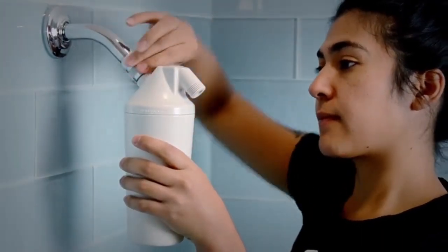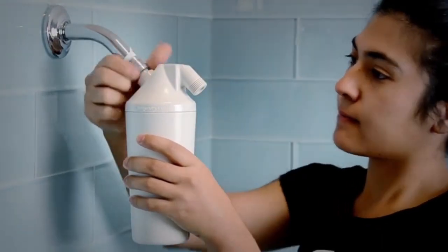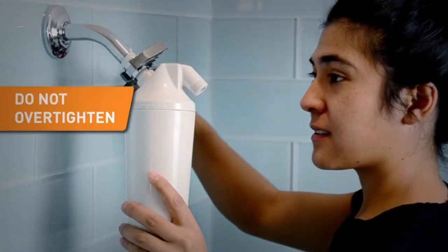You might not know it, but the water that runs from your shower head might not be as clean as you think. In many homes, tap water can contain traces of unwanted minerals and chemicals like chlorine, metals, pesticides, and rust that can irritate your skin.